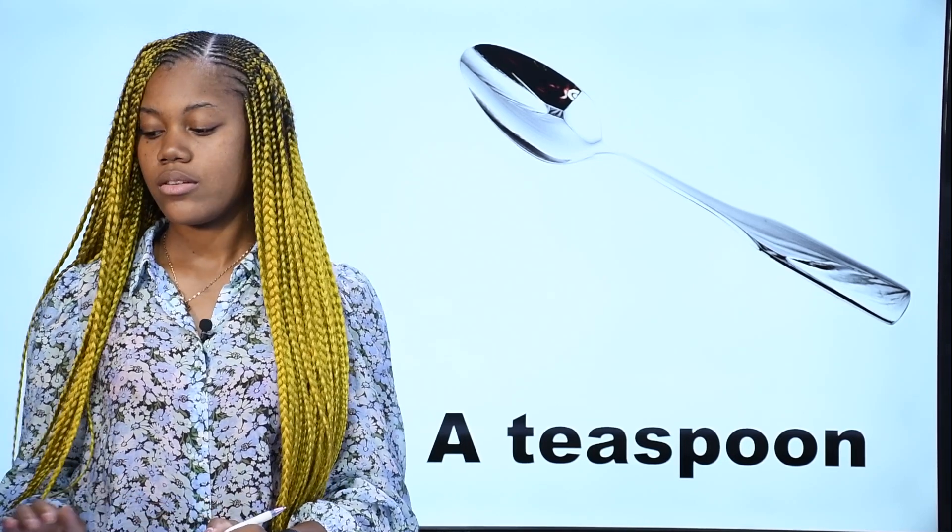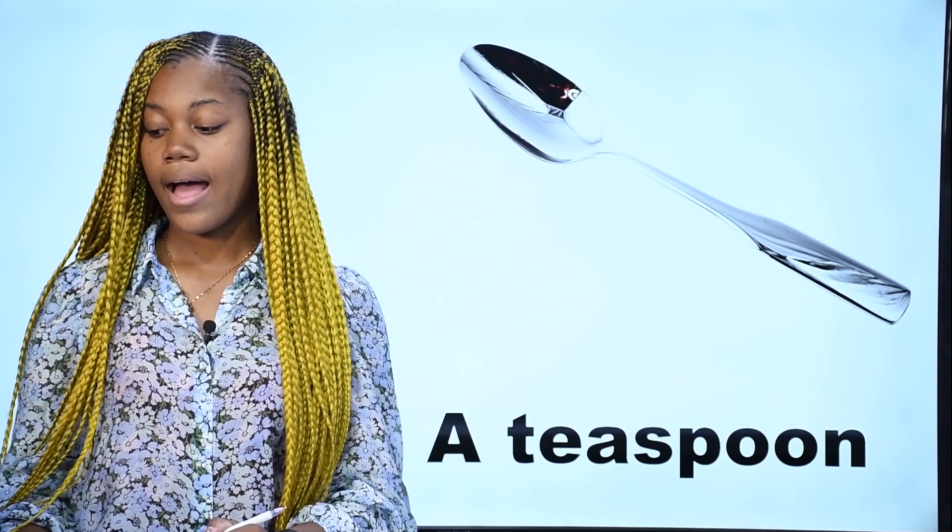What is it? Qu'est-ce que c'est? Ceci est une cuillère à café — c'est une cuillère à café. In English, we say a teaspoon. This is a teaspoon. C'est une cuillère à café.